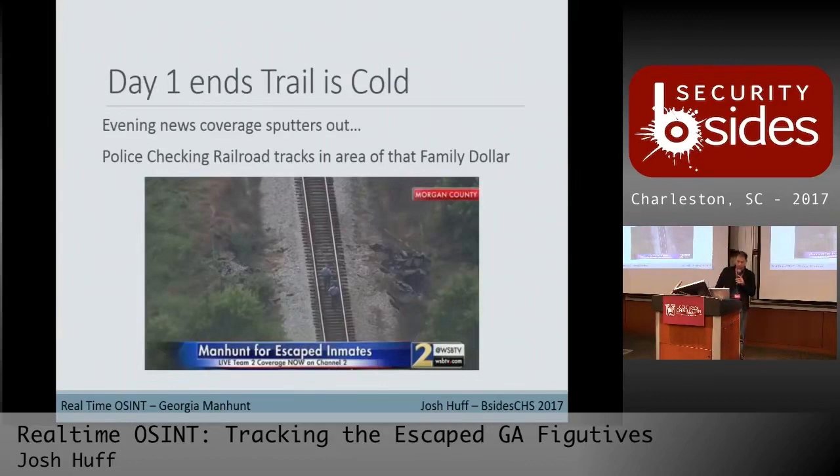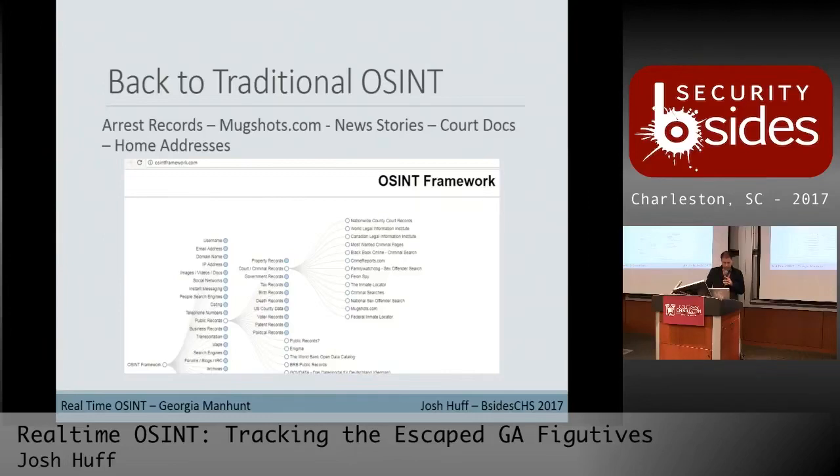Sadly, day one the trail pretty much went cold at that point around 5 p.m. The evening news ran a bunch of recaps. Channel 2 left about a two-hour live stream of aerial footage. There was heavy police presence behind the Family Dollar, with police searching the railroad areas around Morgan County. With live info drying up, we go back to traditional OSINT to fill in the gaps.